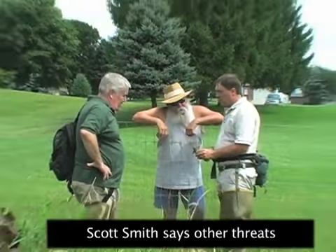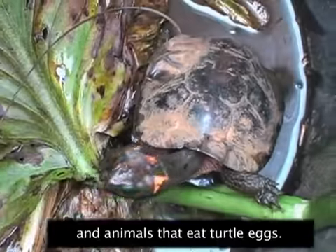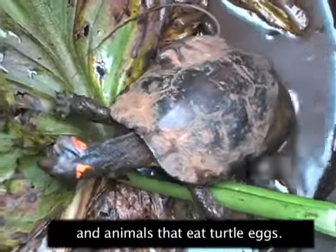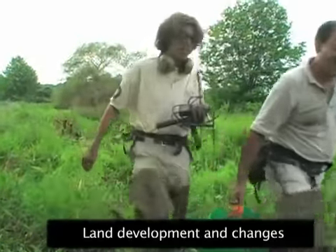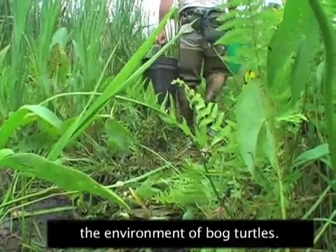Scott Smith says other threats include a slow reproductive process and animals that eat turtle eggs. Land development and changes in waterways have also affected the environment of bog turtles.